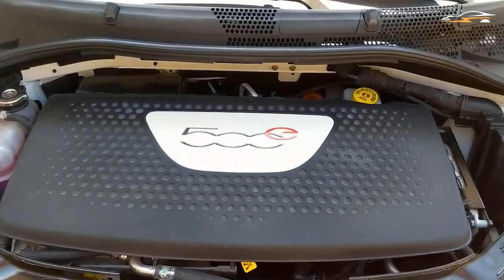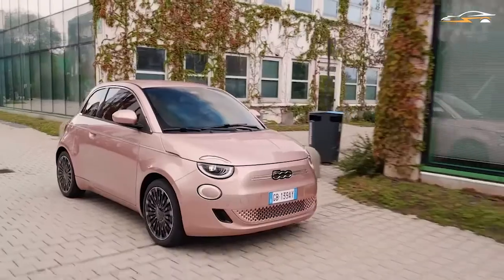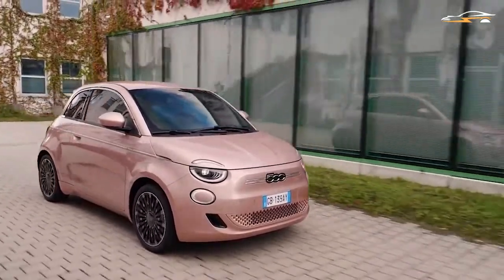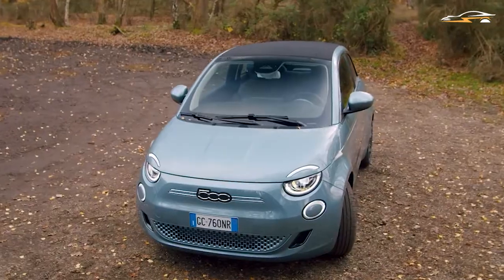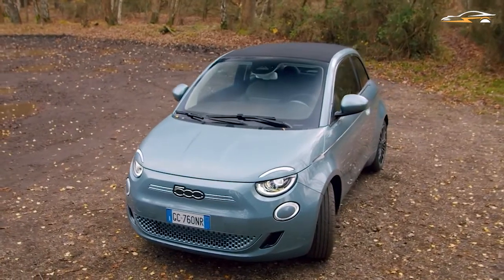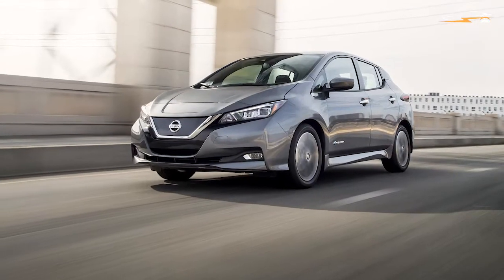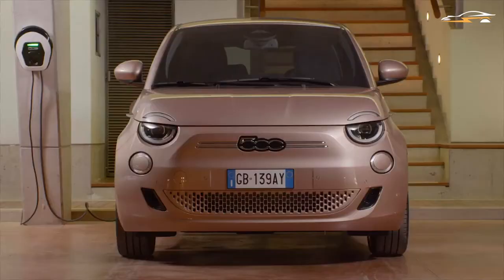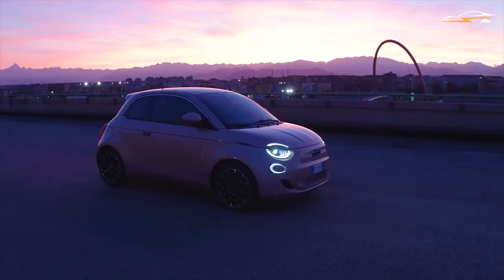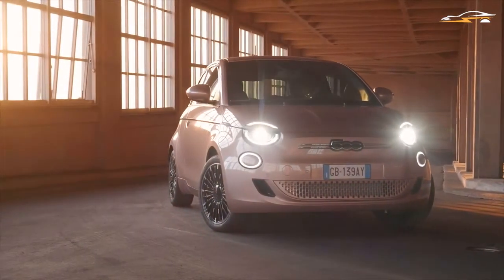Since it's a smaller and rounder Fiat, there's limited space for batteries. We cannot help but resent the limited range of the 500e — far less than other more popular EVs like the Nissan Leaf that offers around 250 miles. However, we also cannot ignore the fact that the Fiat 500e will be a strong rival to the growing number of small EVs arriving on the market soon.